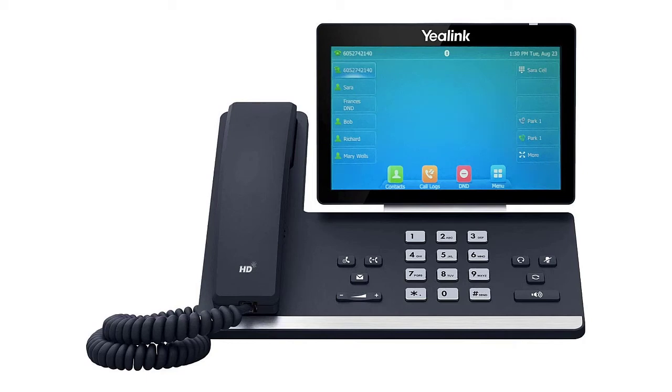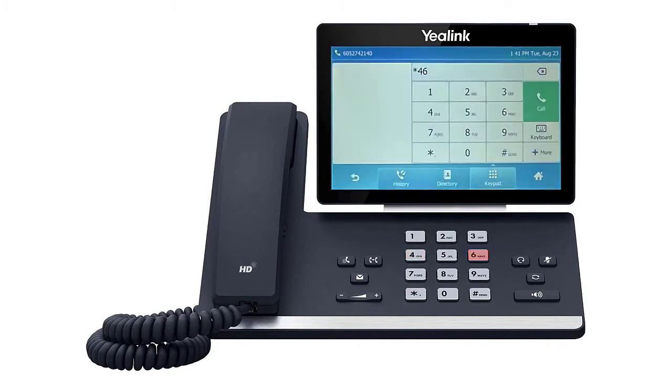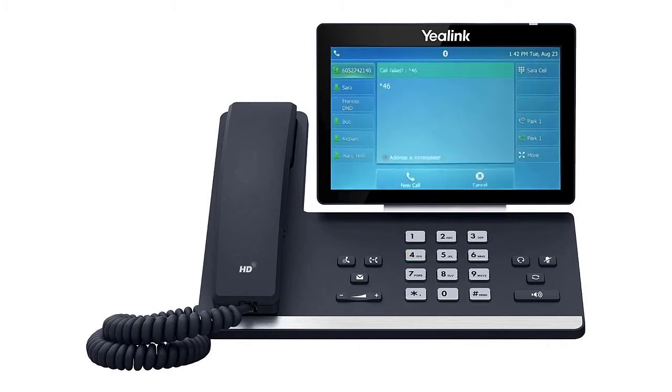Parked calls can be retrieved from any phone within the office. To retrieve a parked call, dial star 46. When prompted, dial the parking spot orbit number you were provided plus the pound key. Your call will now be retrieved.